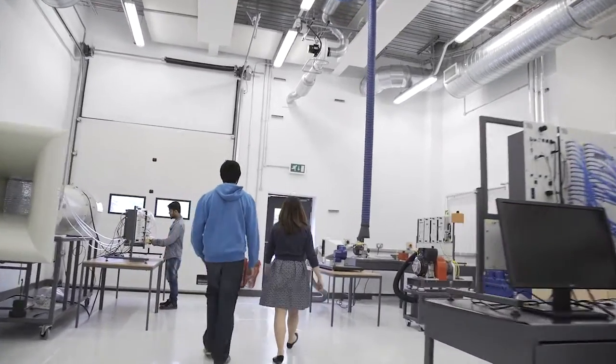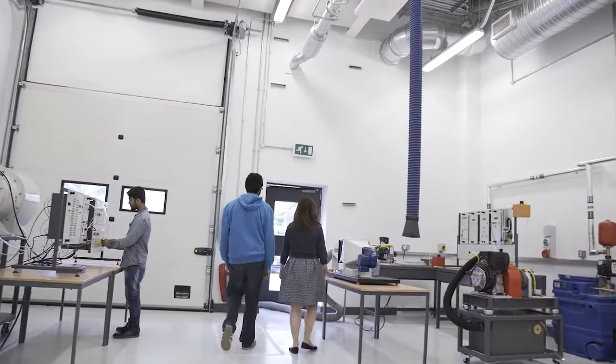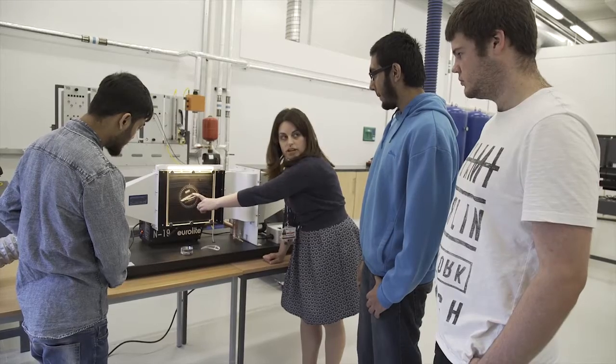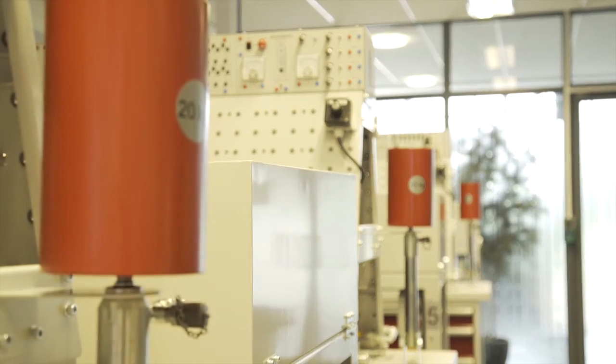In the Aerothermal Lab we have a variety of equipment: a supersonic wind tunnel, a subsonic wind tunnel to see the effects of aerodynamic flow, liquid fluid flow, aircraft gas turbine rigs, and internal combustion engine rigs.